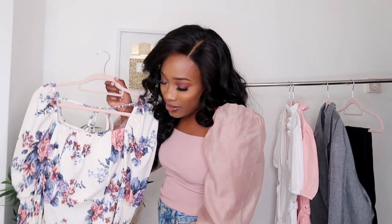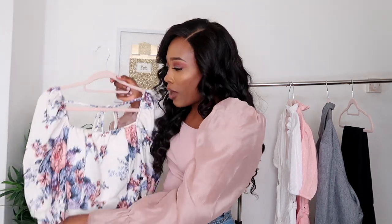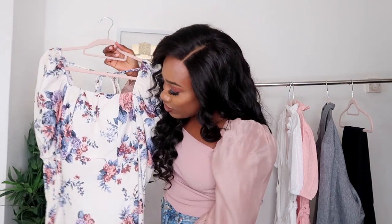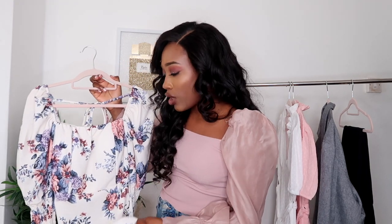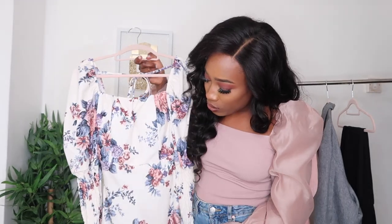The first item I picked up is this lovely floral puff sleeve dress. You guys know I have a little thing for puff sleeves — as you can see I'm wearing a puff sleeve blouse right now too. It has a lovely puff sleeve detail and a square neckline as well, so that will fit quite nicely on me. The material is a jersey material, so if you're not one that likes wearing that material, this probably isn't for you.